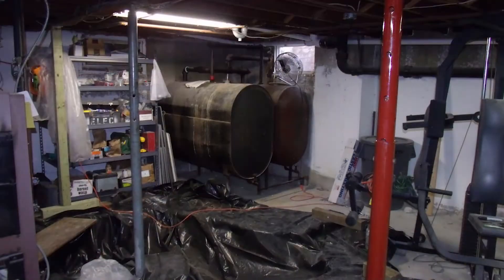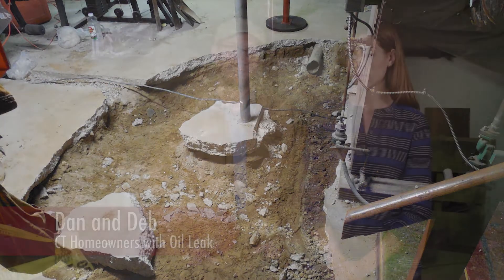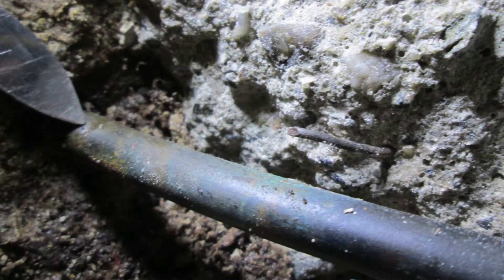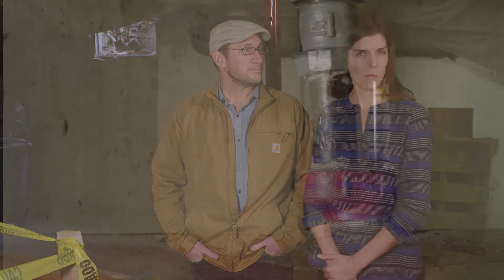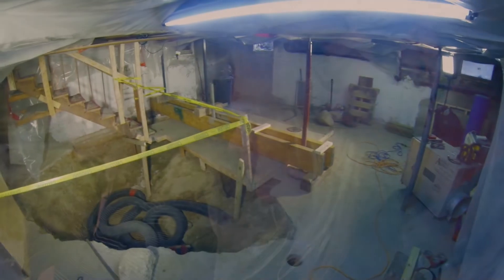We had an oil leak about a year ago. The latest estimate is up to about $300,000 to clean up our situation, which was a leak in the oil line that ran underneath the concrete slab in our basement floor. We weren't even aware of the problem until we smelled some fumes coming out of the sump pump pit. We also noticed we were losing quite a bit of oil at a rapid pace.